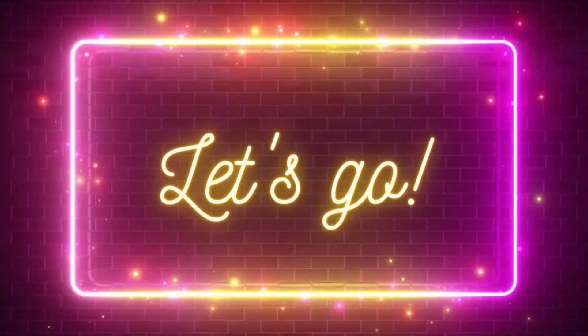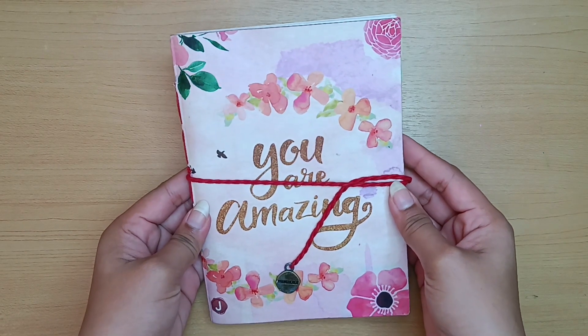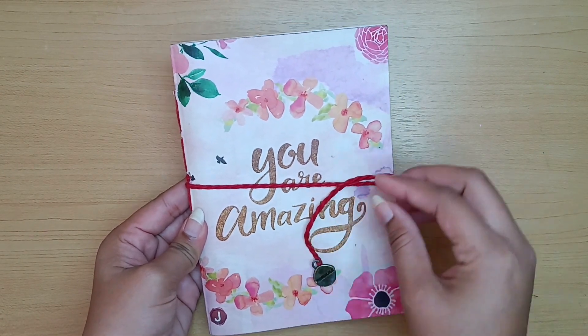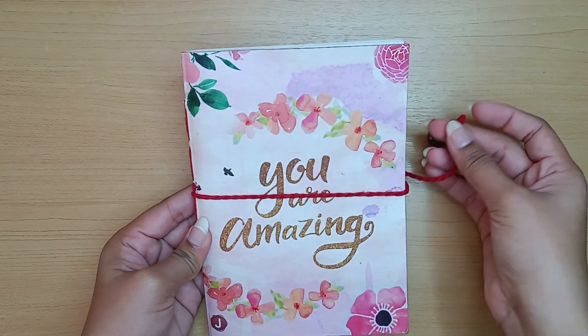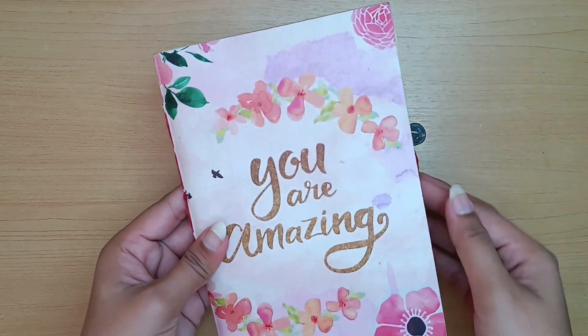The first item of our haul is this diary by Jinga Lala which says 'You Are Amazing.' This is a hand-stitched, handmade diary. This diary retails for 199 rupees on Amazon — I'll share the link in the description box.